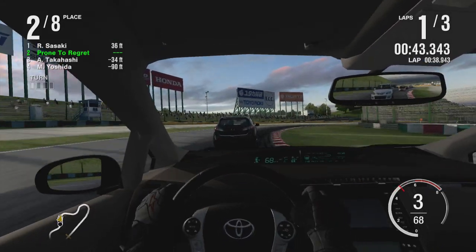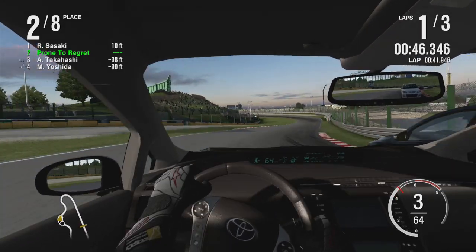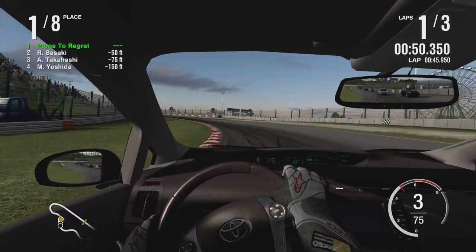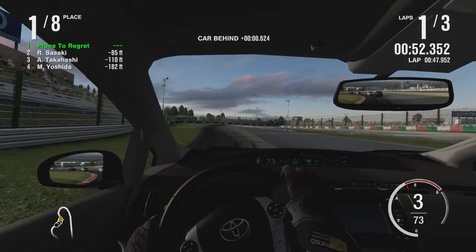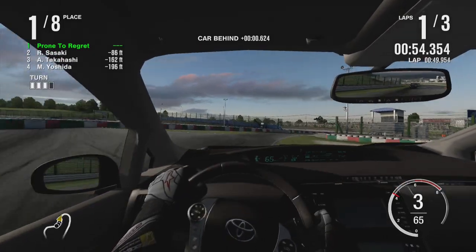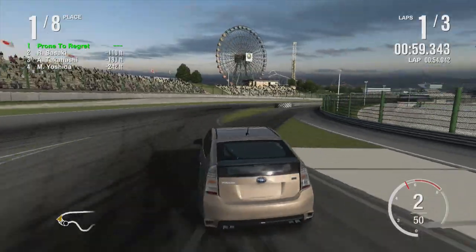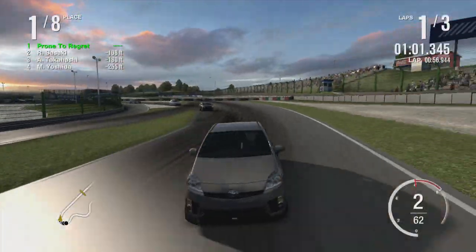The thing is, the Prius wasn't established to be what it became. It was just supposed to be like a slightly bigger Corolla thing. With hybrid. Yeah. And the hybrid was an afterthought originally. The only reason it ended up hybrid was just because Toyota discovered they could do it.